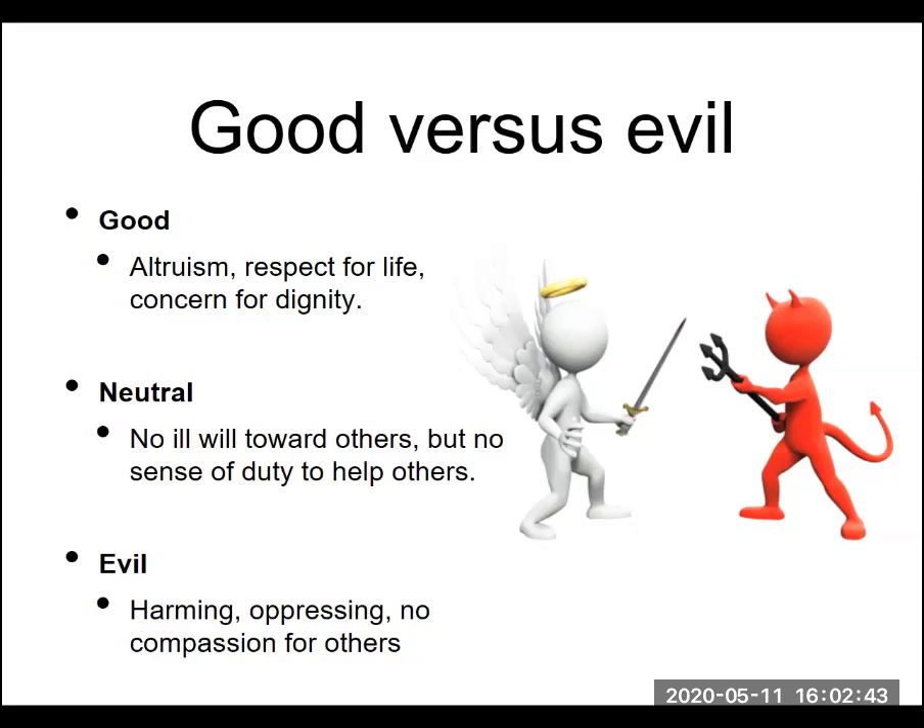Just like in the law versus chaos axis, there's a neutral in the middle for good versus evil as well. A neutral individual on this axis basically isn't going to harbor ill will towards others — they're not intentionally going to go out of their way to hurt people. But at the same point, they're not going to feel compelled to do what's good for society or for others. They'll remain neutral — not hurting people, but not necessarily helping people either.